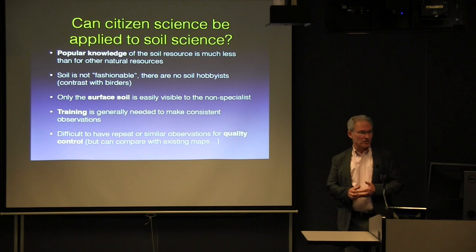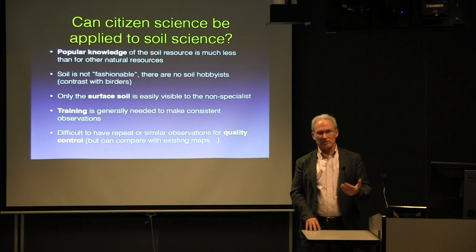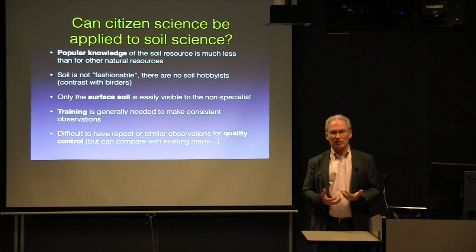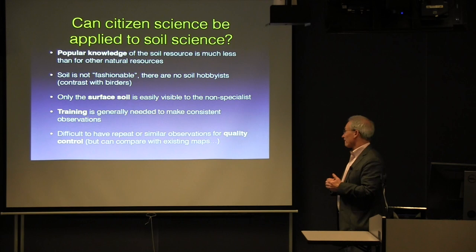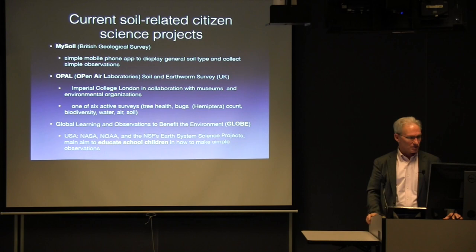The surface soil is the only one that's visible to the non-specialist. Even if you would dig, anyone who hasn't been trained to understand soil horizons, soil structure, and so forth would not really know what they were looking at. To make a consistent observation even of texture, you need some kind of training. Even estimating stone cover requires these grids to accurately determine the percentage of stones. So it's also difficult to have repeat similar observations — it's not like birders going back to the same location. There are a lot of difficulties.